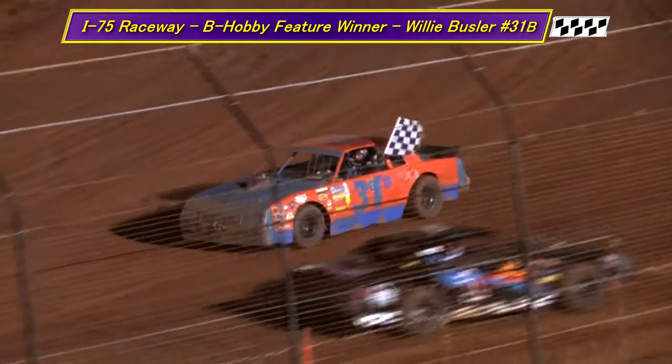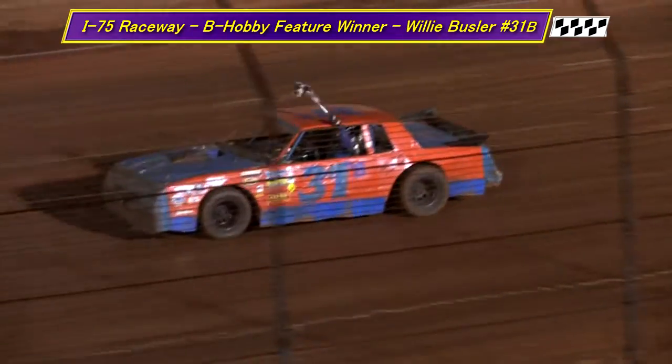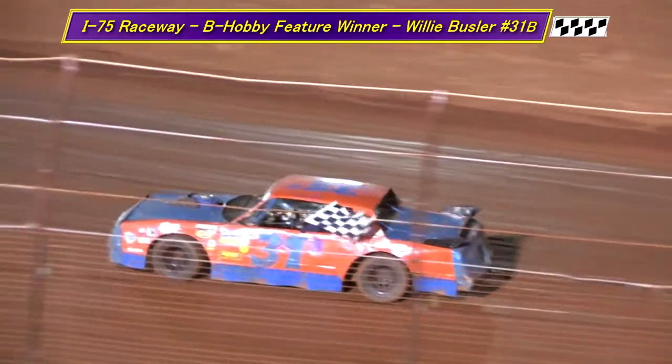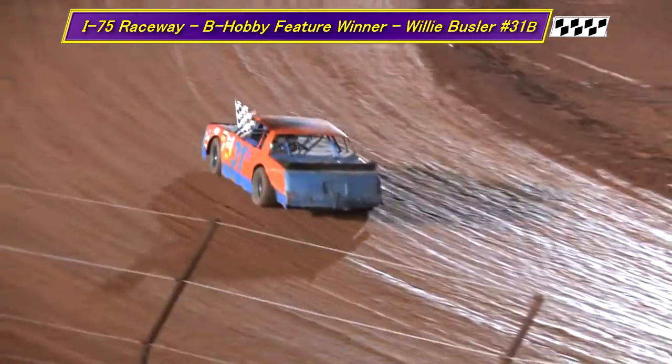All right, race fans, as he makes his victory lap, give a big round of applause to your B-Hobby winner, 31B of Willie Bussler. Bussler getting a pretty loud ovation.